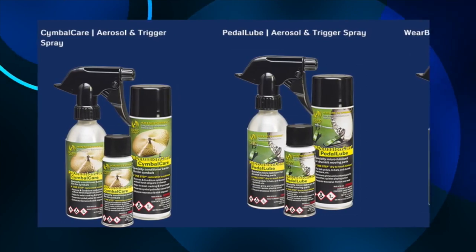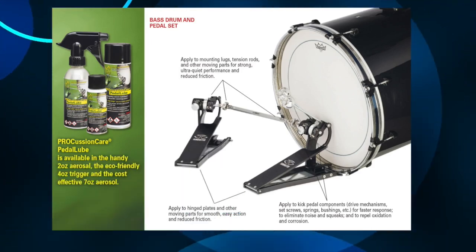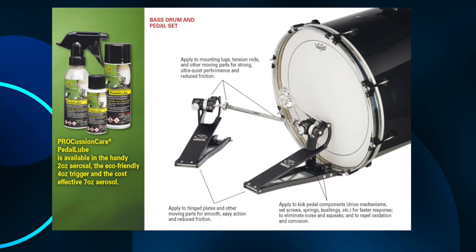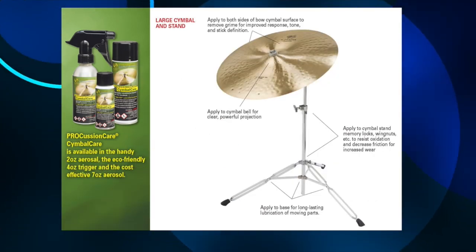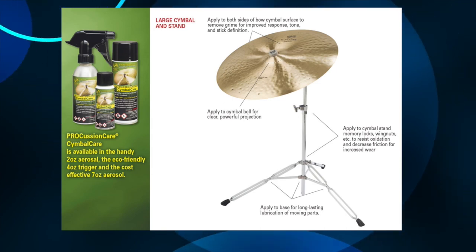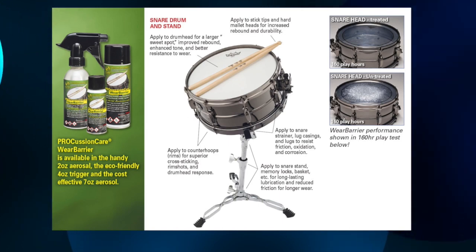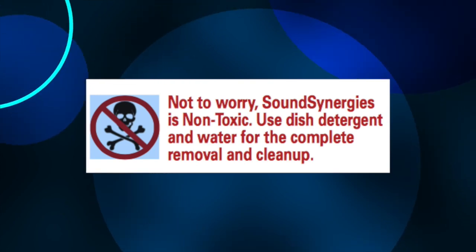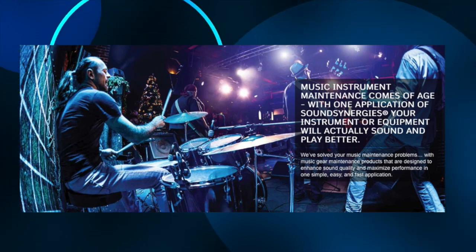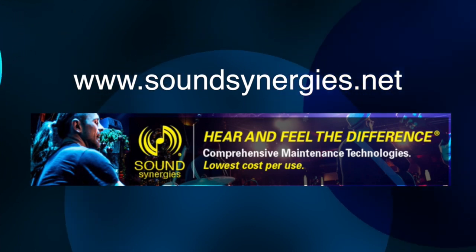Sound Synergy's Procussion Care Lubricants and Conditioners include a series of three products for total drum kit care and maintenance. Pedal Lube is the only product specifically designed for bass drum, hi-hat pedals, and triggers, as well as all moving metal parts and drum hardware — safely removing grit, grime, and other contaminants while protecting against harmful friction wear. Cymbal Care restores and conditions cymbal surfaces without strippers or harmful polishes; stick marks and fingerprints virtually disappear while branded ink logos and the cymbal's naturally-aged patina are left intact. Wear Barrier is a conditioning formula for all drum heads, rims, and even sticks that prevents excess wear and maximizes sound quality. Every Procussion Care product complies with all USA air quality and safety requirements. Check out their website at SoundSynergies.net.